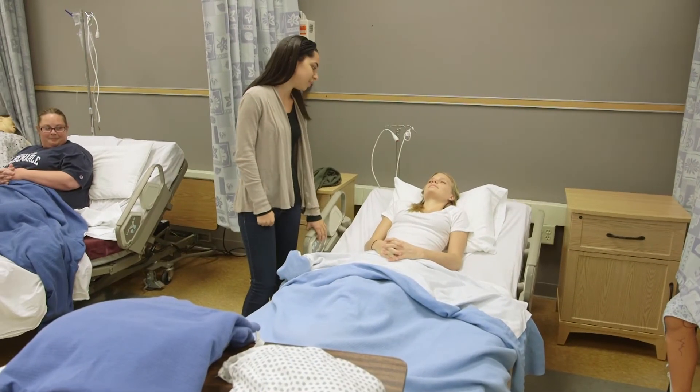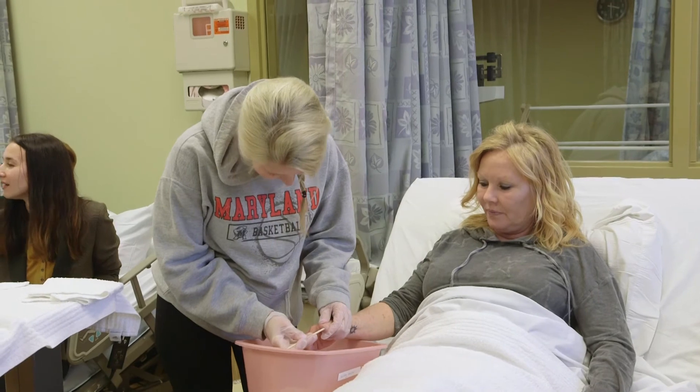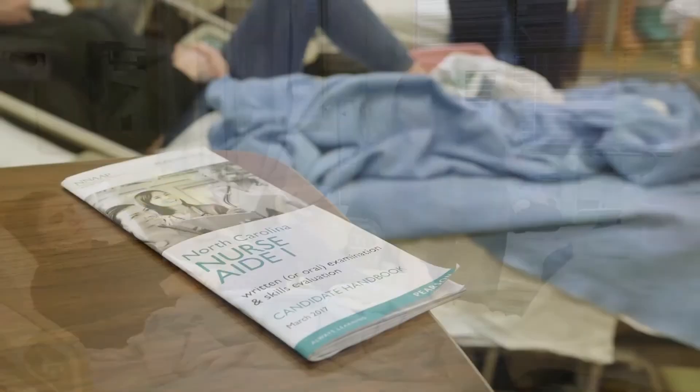All of our instructors are registered nurses. I took this class as a CNA student here on the Manteo campus, and it led me on to become a registered nurse. One of my night class nurse aide instructors was actually in that same class with me as a Nurse Aide One student, and she went on to become a registered nurse too. This class really inspires students — you're working with a nurse who's been in the trenches and gone through exactly what you're going through. Some of our nurses have actually been through this exact training program at this campus. There's a lot of love and heart put into this program, and we really care about our students and want them to be successful.